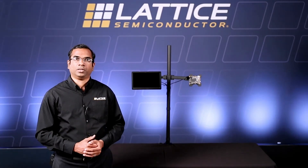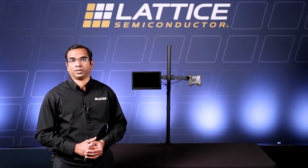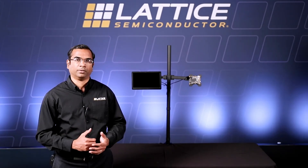CertusPro-NX FPGAs provide the performance you need to enable next-generation artificial intelligence and machine learning applications. Thank you.